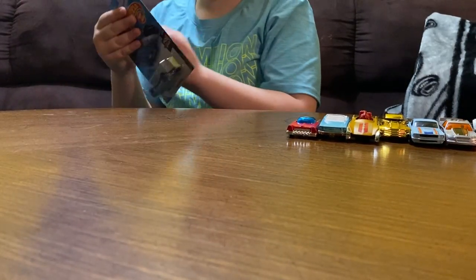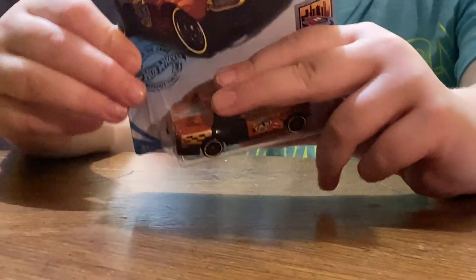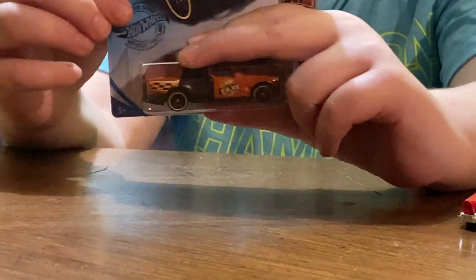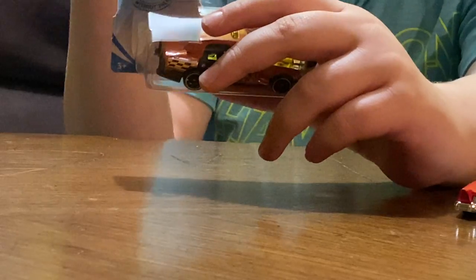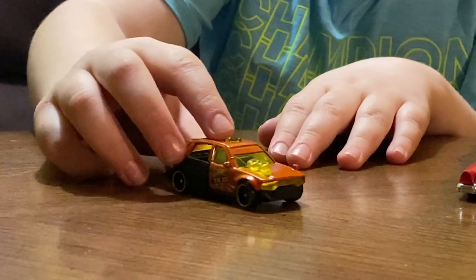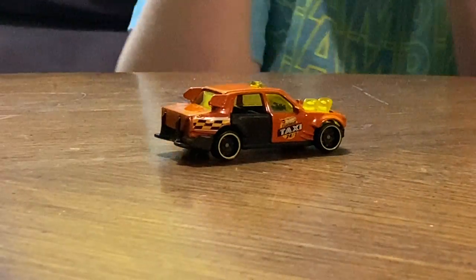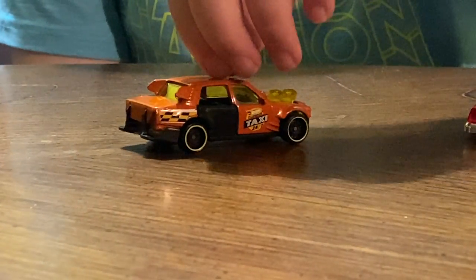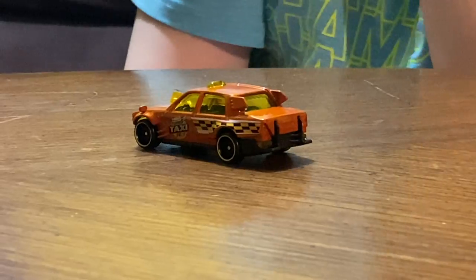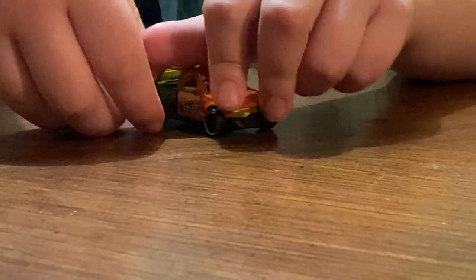All right, let's do this — the Tomatxi. Taxi! We like taxis but we don't leave them in New York. Open my door like I just don't care, because I'm a taxi 24-7. I kind of made that up myself. I like the orange and how the black door can open.